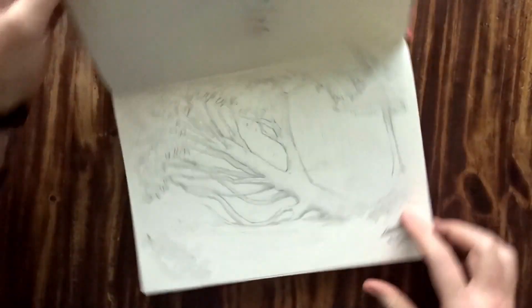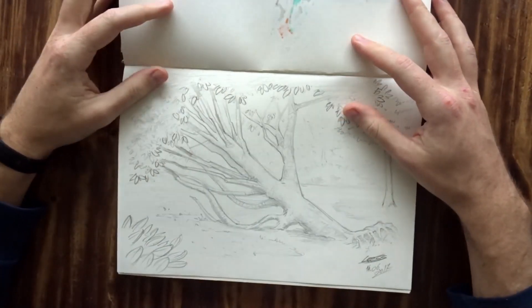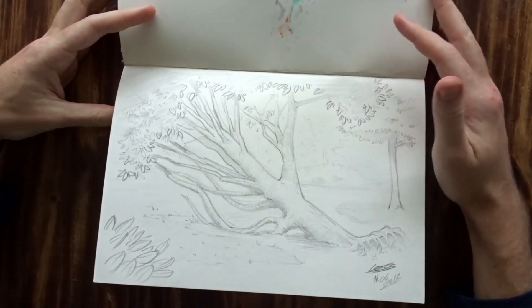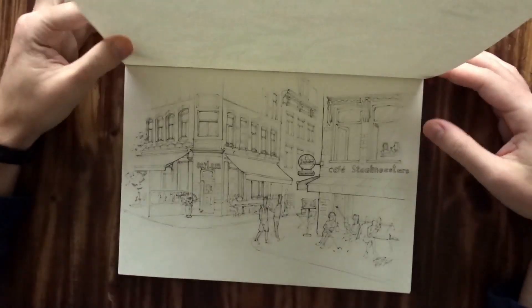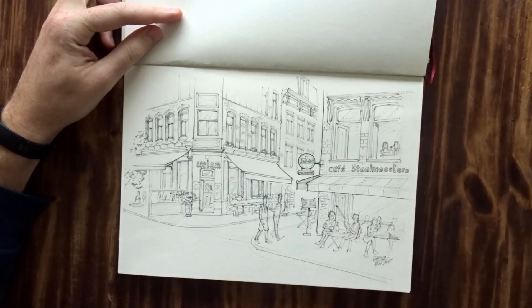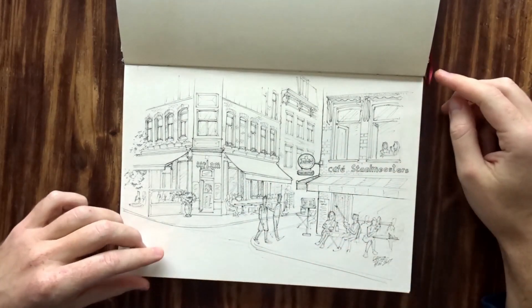And this is a tree in Vondelpark — the big park in Amsterdam. Sometimes I just like going out to Vondelpark and sketching whatever I find there. This was a cafe that I drew a couple of times, like two years in a row in October or November. Really, really lovely little area, and I enjoy just sitting there.